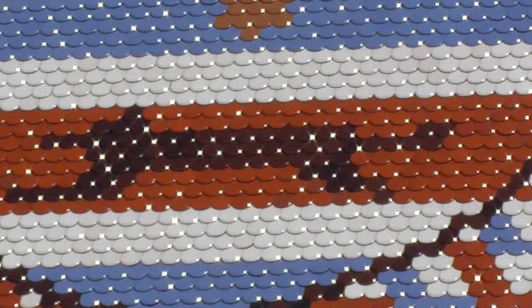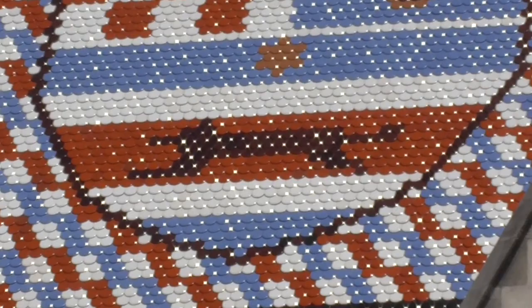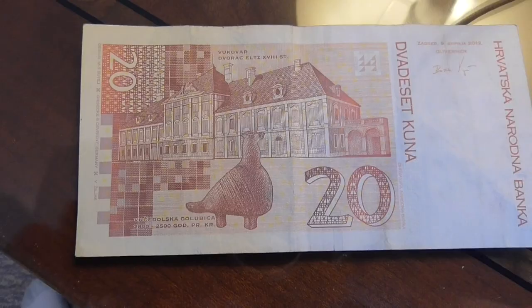That black animal is a kuna, a mink or a marten. In the old days that's what they used for money — they would trade the minks for money. They eventually named the Croatian currency the kuna after that. This is a picture of a kuna on the back of a 20.